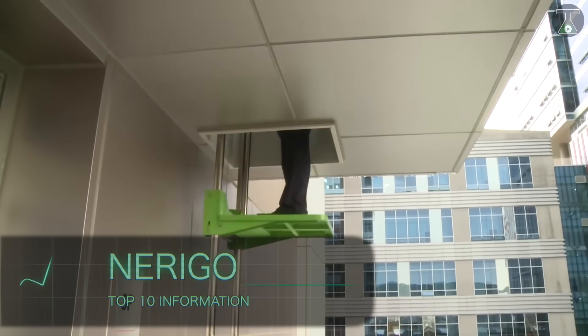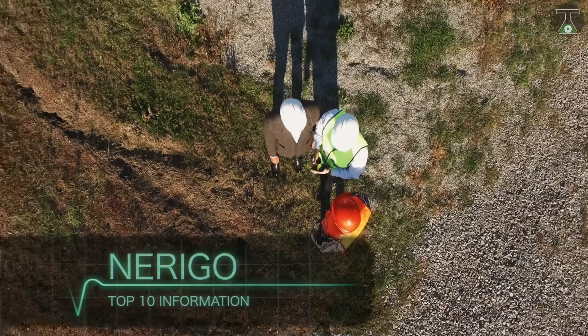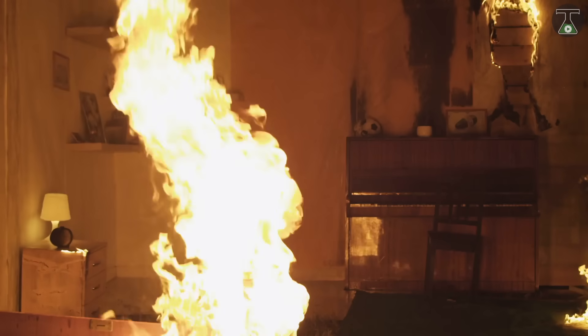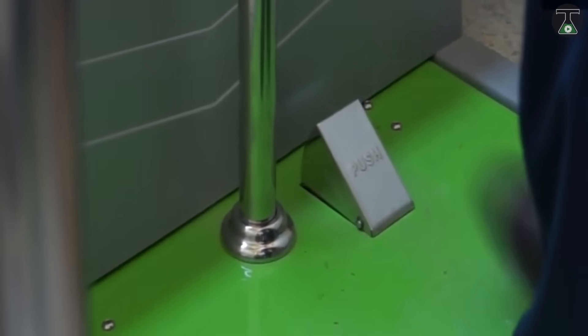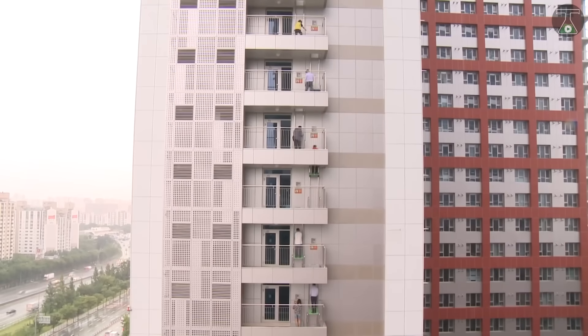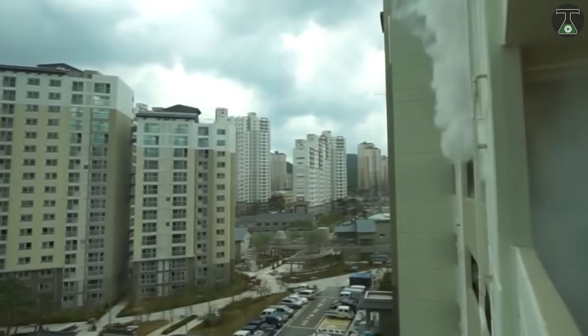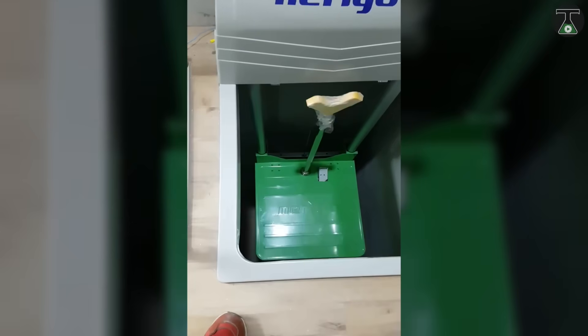The NERIGO was designed by South Korean engineers as an emergency escape platform for multi-story buildings. Built for the event of any fire or natural disaster that necessitates a rapid exit from a high-rise building, the NERIGO works without the use of electricity, making it ideal for emergencies where power isn't guaranteed.